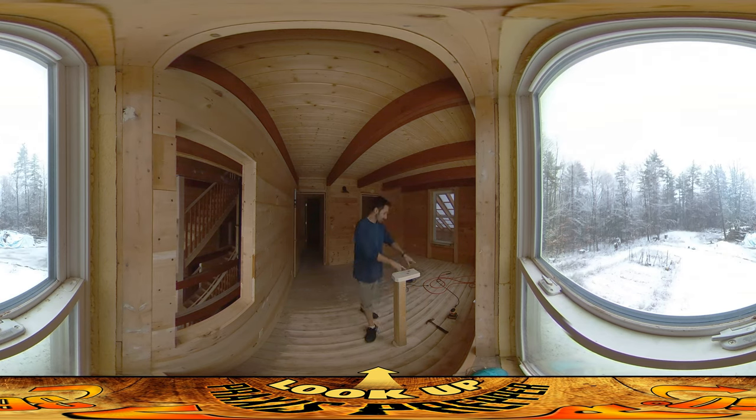So this piece here is going to be up at the top of the stairs — it will receive the structure that's going to hold the handrail up. I'm working on this today, but the majority of the day is going to be right here, just grinding away at the floor and trying to get things sanded up.